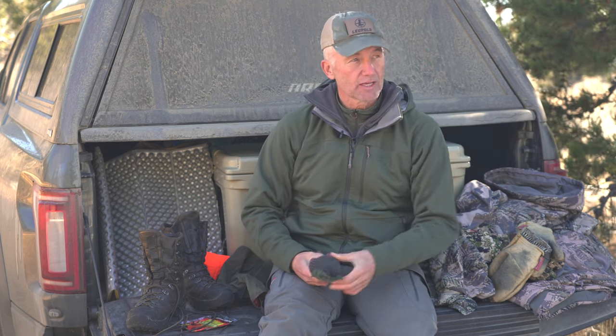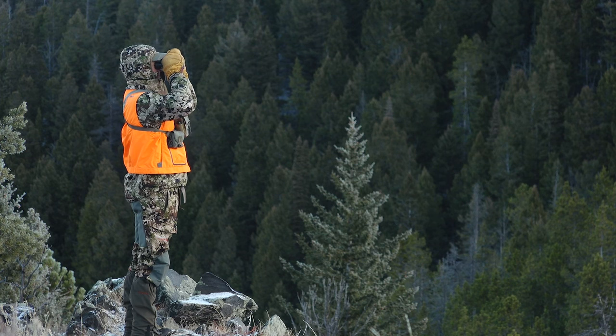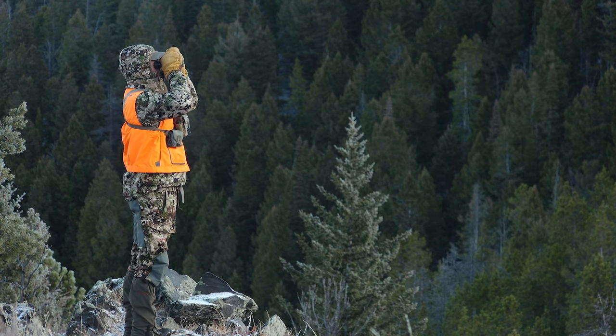I carry an extra pair of dry socks in my pack. After hiking for an hour and a half or two hours, when I reach my glassing spot I'll put down my glassing pad, pull the boot off, and let the moisture escape while the boot is still warm. Then I put on a fresh pair of socks, once the boot is about as dry as it's going to get I put it back on with the gaiter, and I have warm feet for the rest of the day.